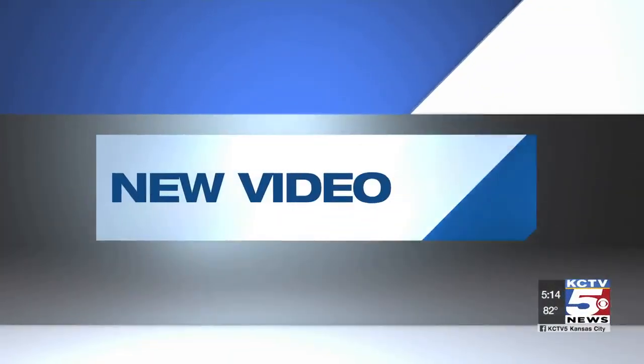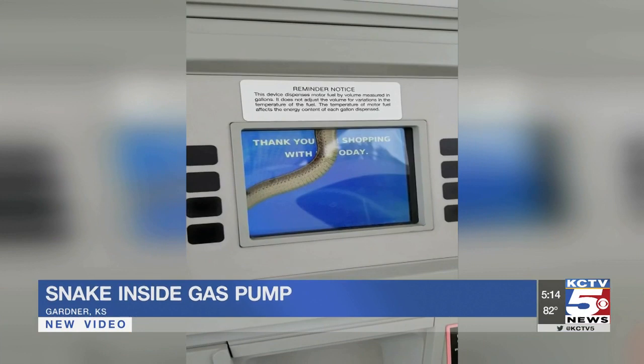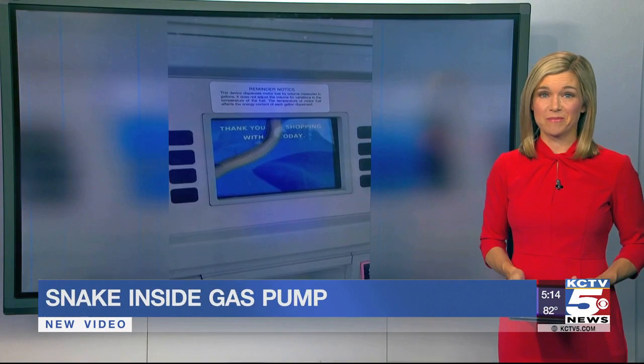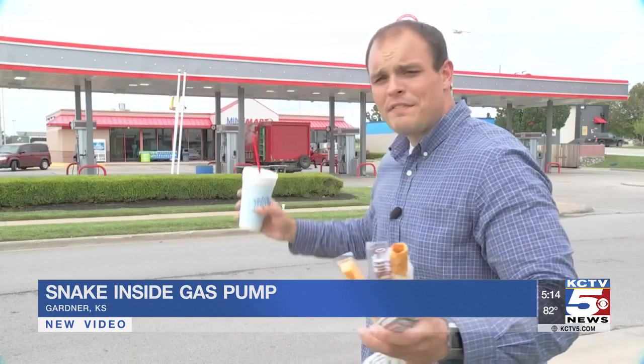A stop at the gas pump gave one woman a good scare on her way to work this week. Look at this video. It was taken in Gardner. KCTV5's Nathan Vickers brings us her reaction to finding this at a convenience store. Most gas stations have just about everything you need nowadays, but at this store in Gardner, a woman found something you wouldn't want to find when you make a pit stop.